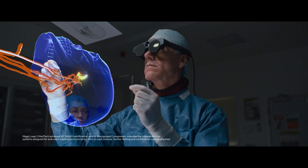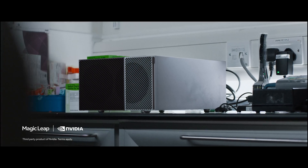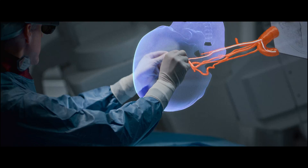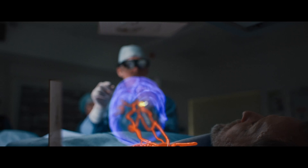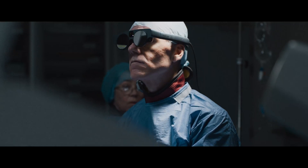This pioneering solution was developed by Medical EyeSight and is powered by NVIDIA's IGX processor — a groundbreaking procedure that aims to make interventional neuroradiology safer and more efficient.